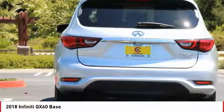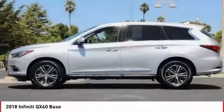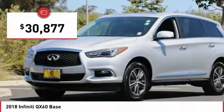In addition, the QX60 offers extremely high levels of safety, all with a sleek new design and is priced below $35,000.